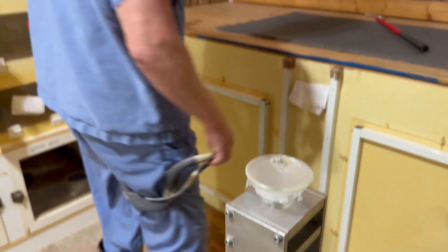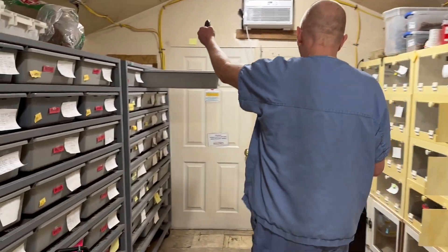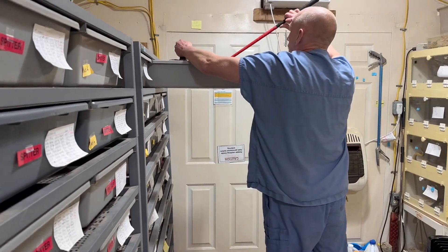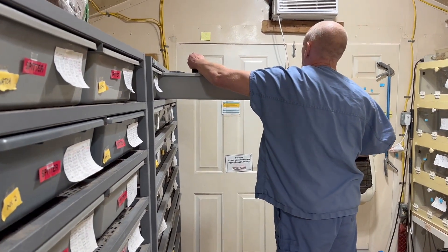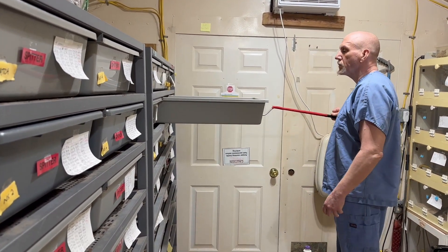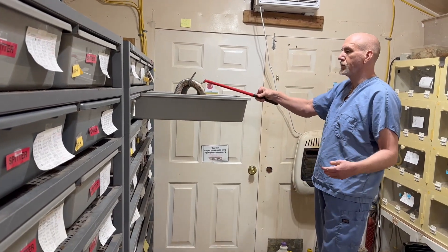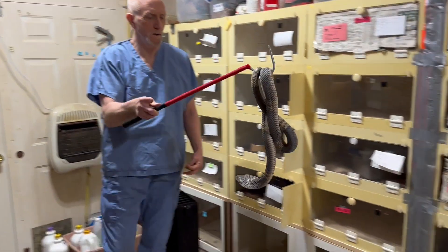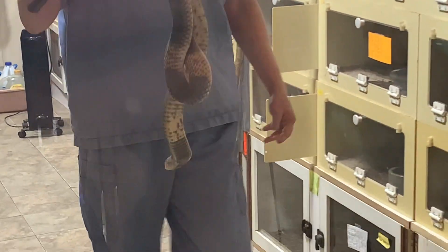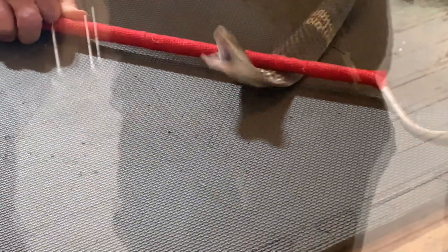Snouted cobras are interesting because they're kind of like generalists as far as food goes. These guys will eat birds, reptiles, mammals, and amphibians. They actually really like to eat puff adders, which I think is pretty interesting considering that's another big venomous snake. And they do cause problems for people occasionally because they like to get into chicken coops sometimes, and just because they're a larger snake, they can cause some problems.